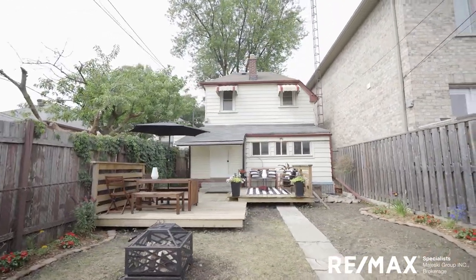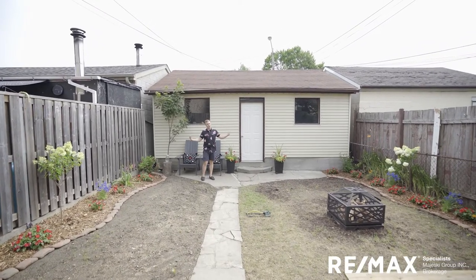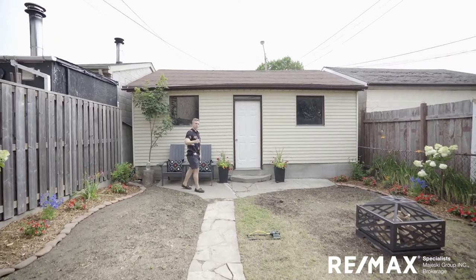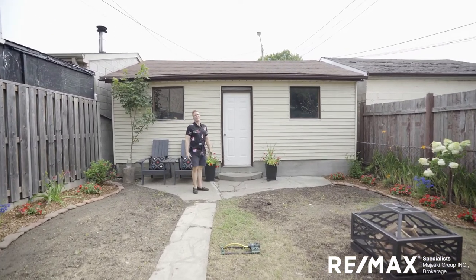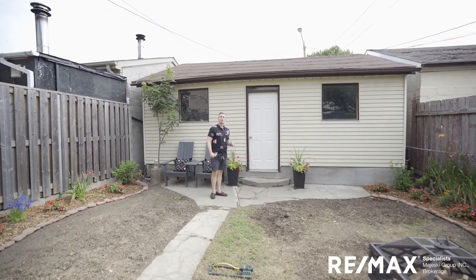I'll bring your attention to how big this garage is — Lap Street is actually a very wide yard. You've got a huge double car garage here, which makes this an extra special property, because we're not seeing that much parking in the city anymore. Let me show you this garage.